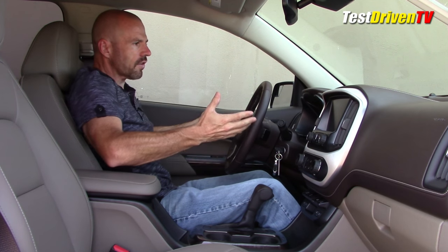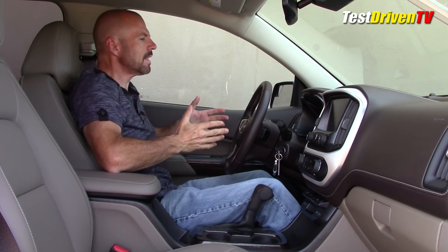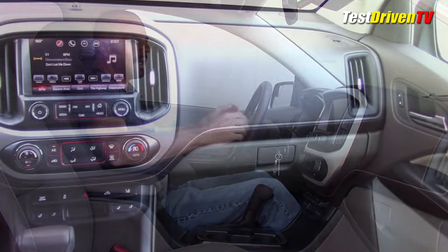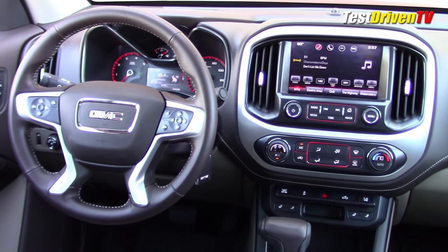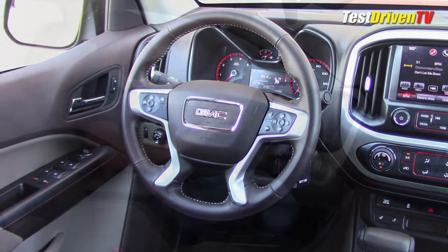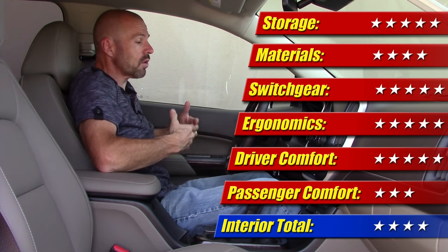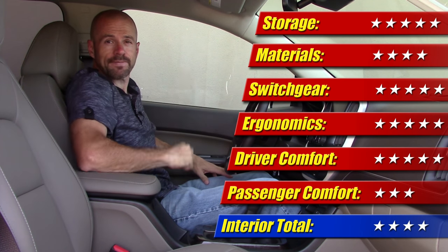I'm pretty happy with the interior. It's very comfortable up front, with nice visibility and a good overall feel from behind the wheel. Materials quality is generally good, and you can tell they've stepped it up in the GMC versus the Chevrolet with different trim details here and there. I will say this tan and brown color combination isn't quite my bag — I'd probably go for the blacks — but overall they've done a nice job. The switchgear and overall quality are pretty decent, so I give the interior four stars.